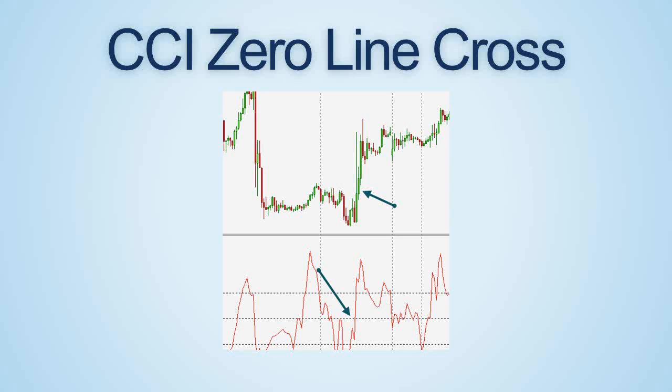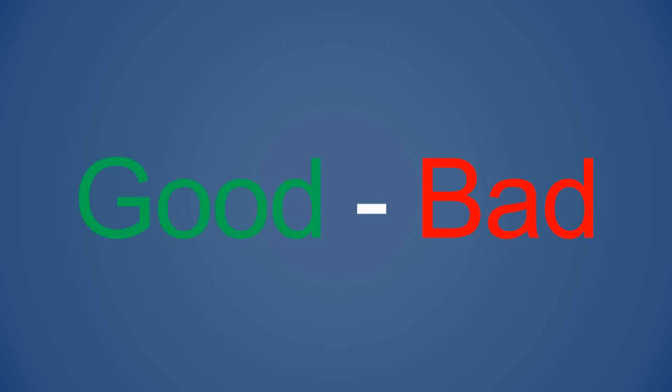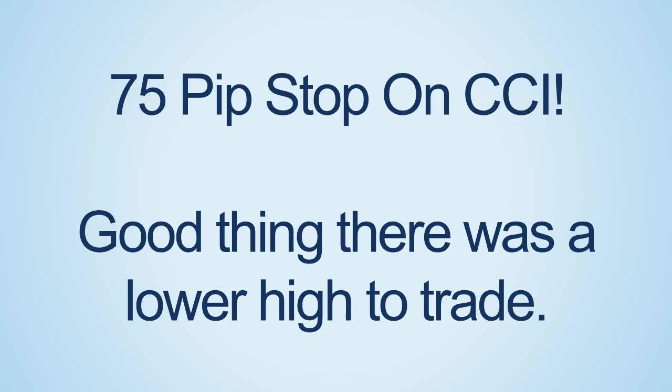We also have structure high violation, price structure, indicator trigger, and trend lines. You could place a buy stop order a few pips above a trend line — in this case the stop is about 30 pips. Each of these triggers has their good and bad aspects. If the CCI did not have a lower high after the cross, the stop would have been 75 pips.